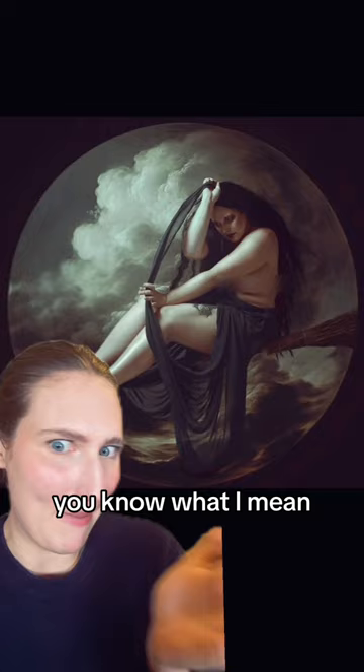It's so fun that she shows us the behind-the-scenes process. The background — it's nothing, and then it's literal art.